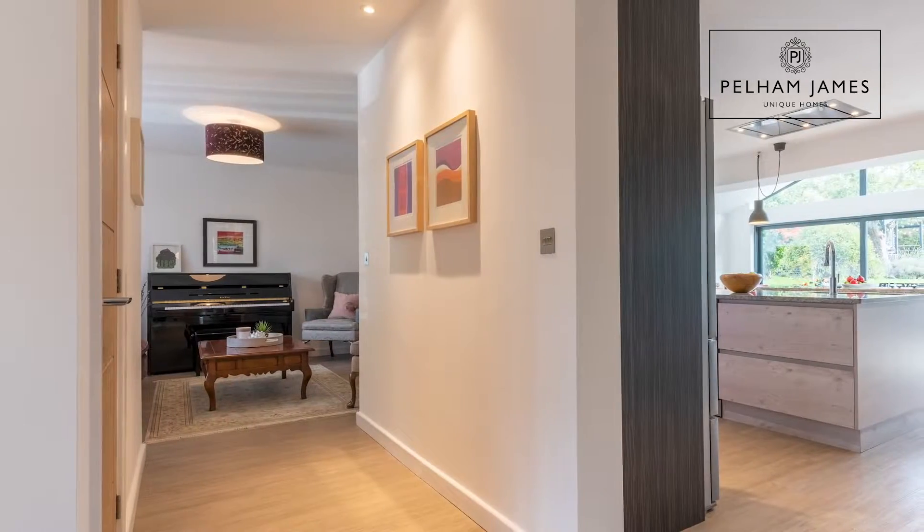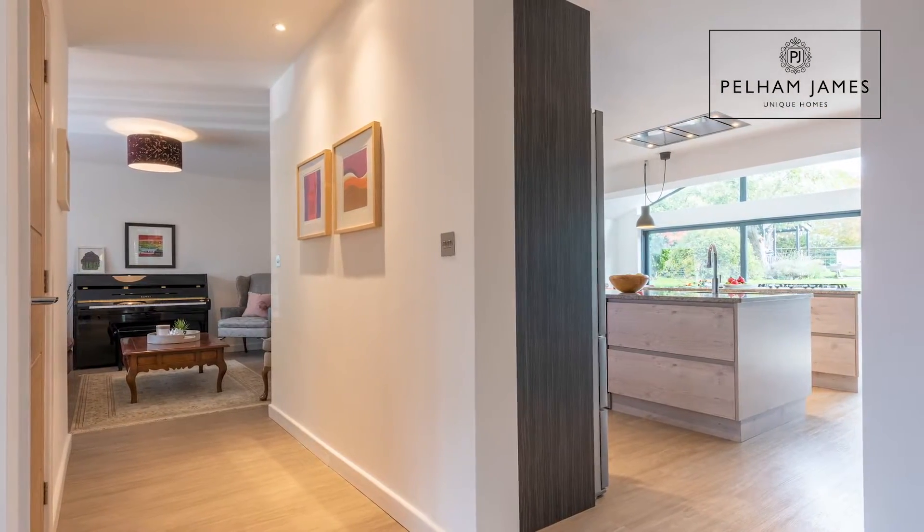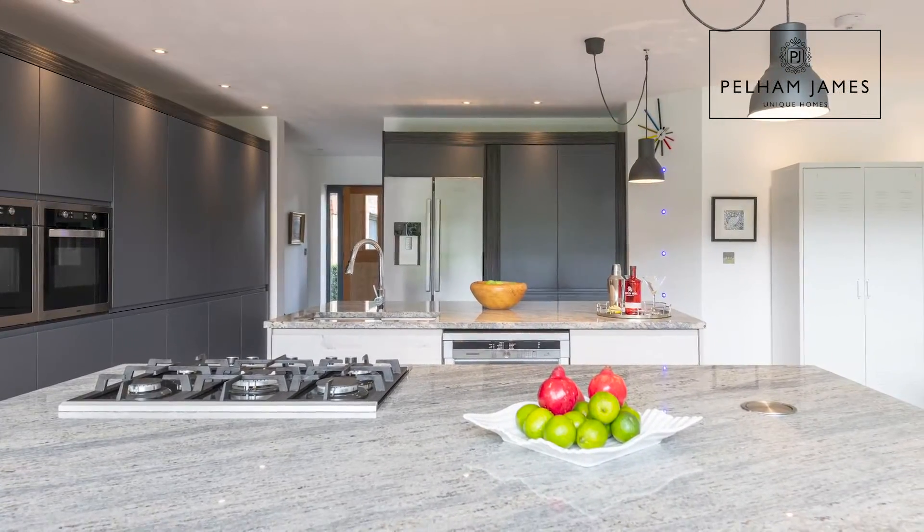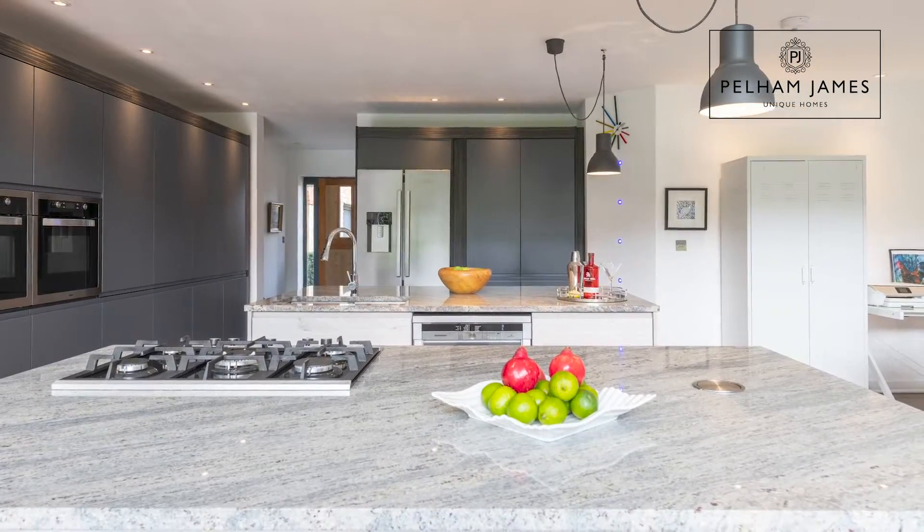Now let's take a look at the stunning kitchen. This striking and impactful room is truly the heart of the home, with that cosy underfloor heating throughout. The kitchen area is fantastically well designed and really well thought through, with attention to detail and cool modern colour coordination that runs throughout.